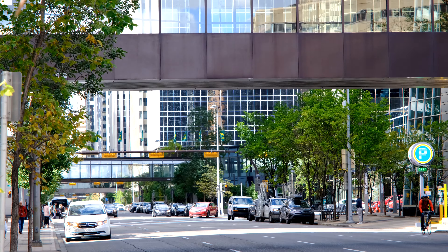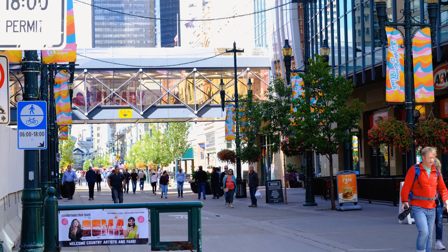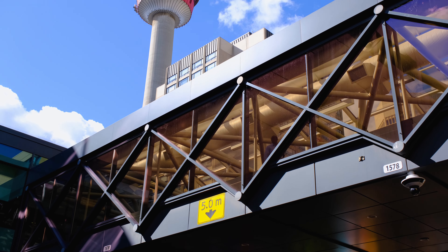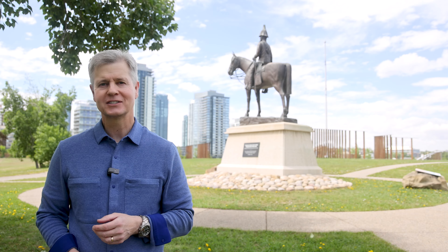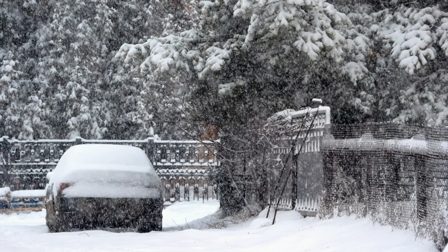Connecting the buildings in downtown Calgary are a series of elevated walkways called the Plus 15s. The Plus 15 network consists of 86 bridges and over 16 kilometers of elevated, weather-protected, and climate-controlled walkways in downtown Calgary. And this is good because Calgary winter weather, well, it can be nasty.